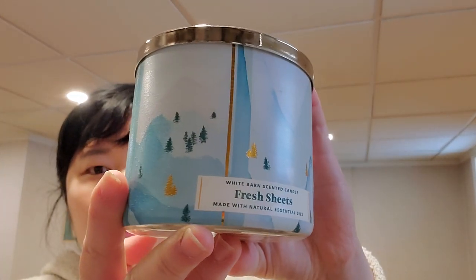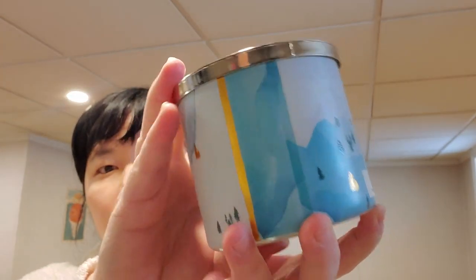Fresh Sheets — I believe they had this only in wallflower and then brought it to three-wick this year. Crisp citrus, clean lavender, watery apple. I really do like it — it's very detergent, very like Tide, but you get a hint of apple which gives a little fruity note. Not super strong like Laundry Day but still pretty in-your-face. The packaging still gives me winter vibes, not spring.